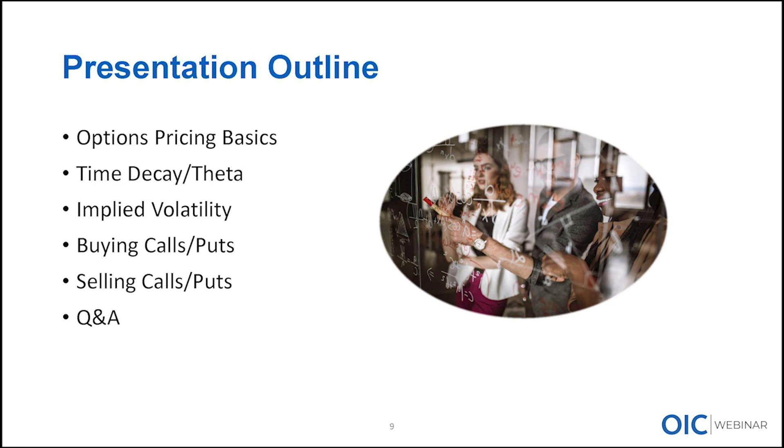Here's our presentation outline for today. A few comments on pricing basics from an overview perspective, then I'm going to spend some time digging into the concepts of time decay and implied volatility. The last segment will break out the outright options positions — buying calls, buying puts, selling calls, selling puts. Q&A will be conducted along the way. Mark Benzaquin of the Investor Services team is behind the scenes answering your questions as they come in. Please take our survey attached to this presentation — we do read every single comment sent through those surveys, and you help shape our program.